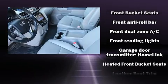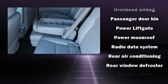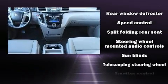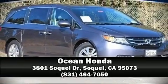Seven speakers enhance the audio experience throughout the interior. Honda also prioritized safety and security with features such as head curtain airbags, a security system, and four-wheel disc brakes with ABS. Stop by our dealership or give us a call for more information.